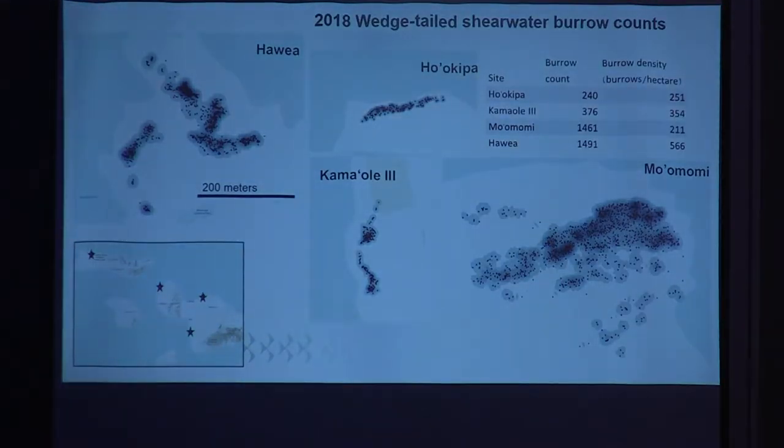This is a closer look at the Maui Nui colonies and the most recent results of our burrow count surveys. These maps are all to scale and show the variability in size and density among the colonies. Havea and Moomomi have been expanding over the years, with a degree of predator control implemented, and they're also less restricted by development. Kama'ole 3 and Ho'okipa are our smallest of the four.